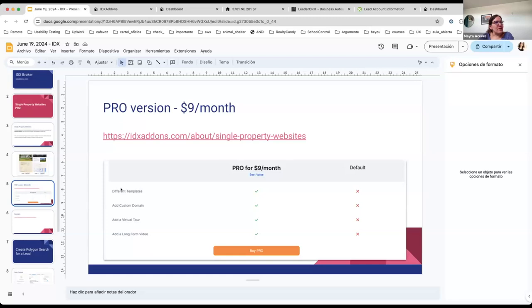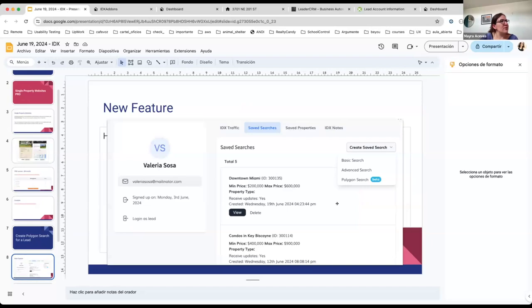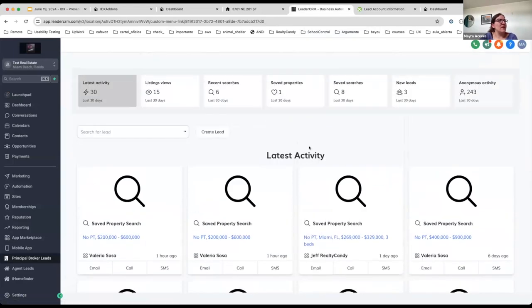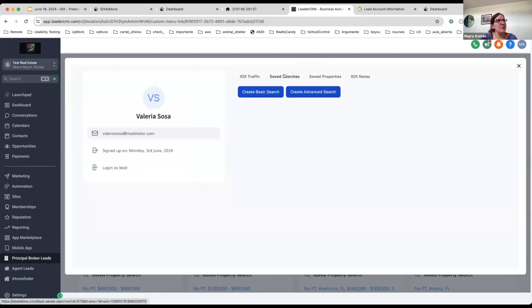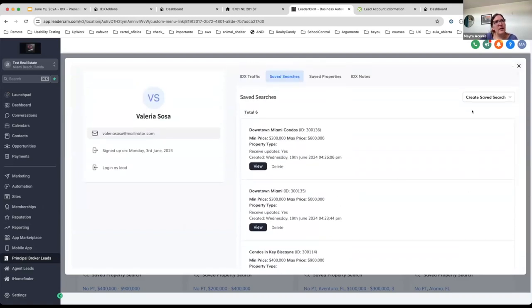Now I want to show you something related to how to create a polygon search for a lead inside High Level. Inside one of our High Level accounts, let's say you want to create a polygon search inside your Lead Connector dashboard. You would click on the lead name, go to the saved searches tab — it shows all saved searches for that lead — and you'll be able to choose what type of saved search to create. Here we have the polygon search.